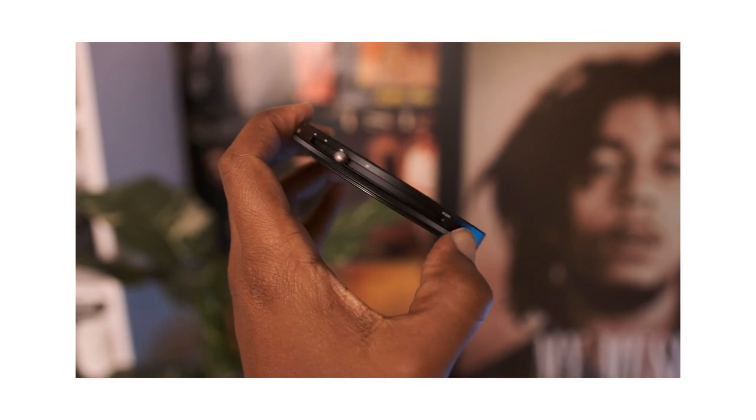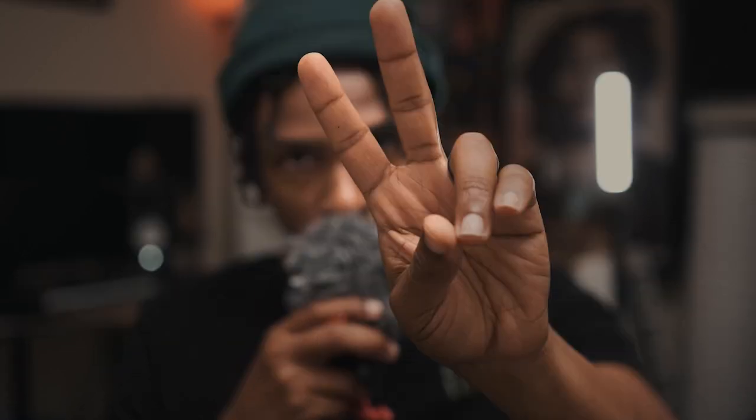If you had to pick which accessory to get first, get the microphone — microphone first, then video monitor, then variable ND filter. If you made it this far, I appreciate you. As always, please subscribe to the channel to help me out — it's greatly appreciated. It's Brian Keith. Peace.